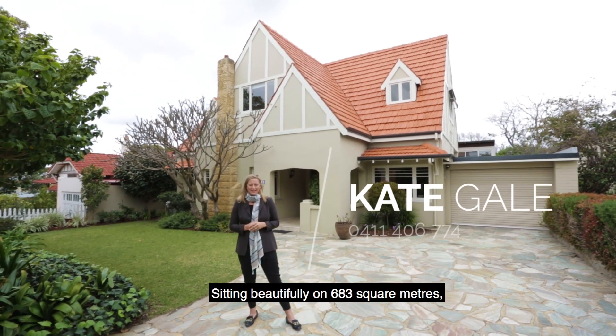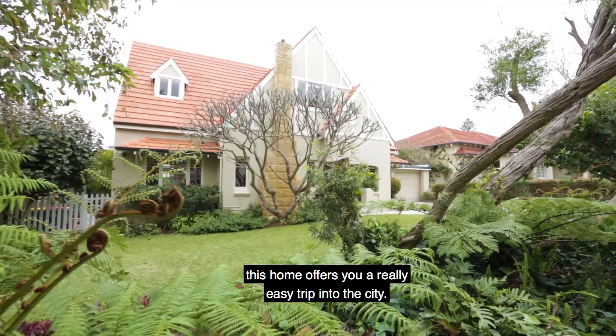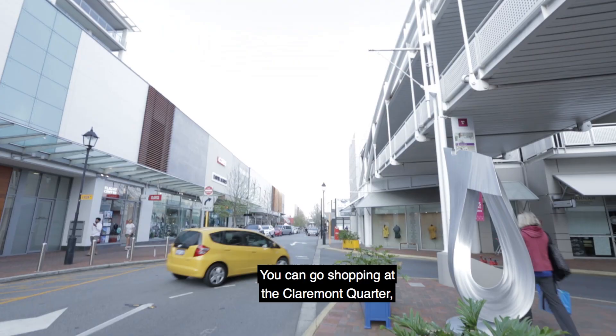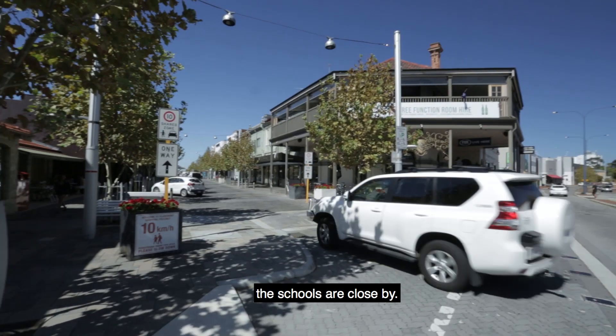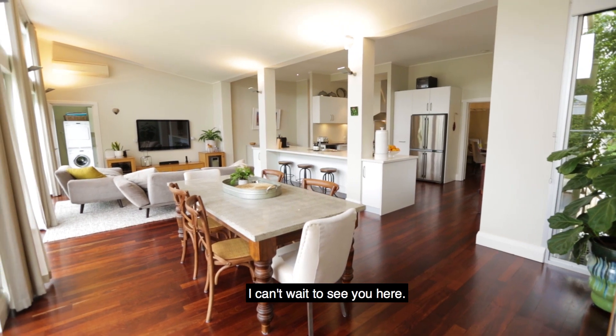Sitting beautifully on 683 square metres, this home offers you a really easy trip into the city. You can go shopping at the Claremont Quarter, the schools are close by. This property really has everything that Claremont has to offer. I can't wait to see you here.